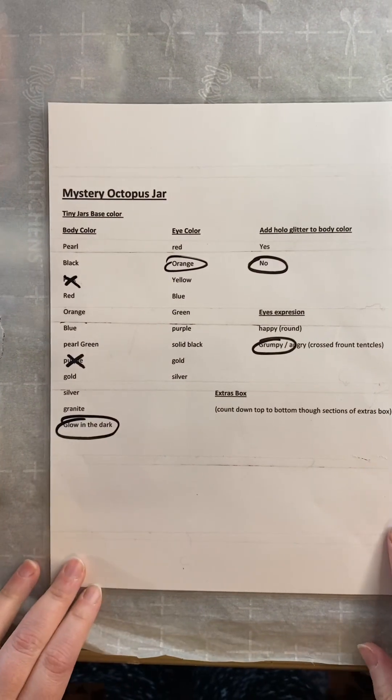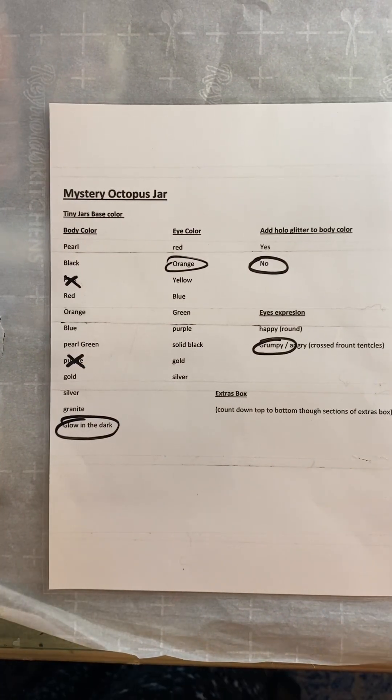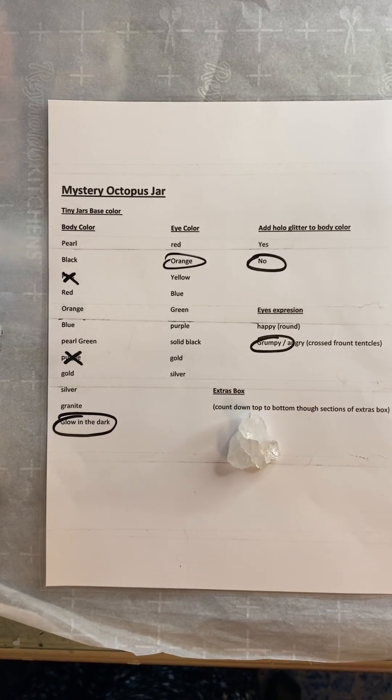So we have a glow in the dark tiny octopus with orange eyes. No glitter. It's grumpy, and it's got a beautiful crystal. All right, let's get started.